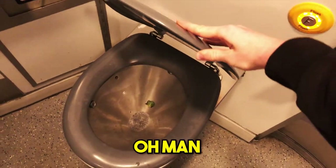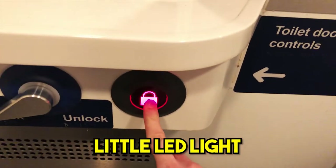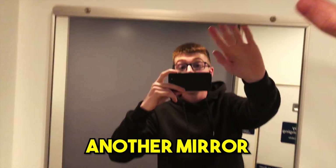Oh man, that is disgusting. There's a dryer, water, soap — and the LED light, another mirror.